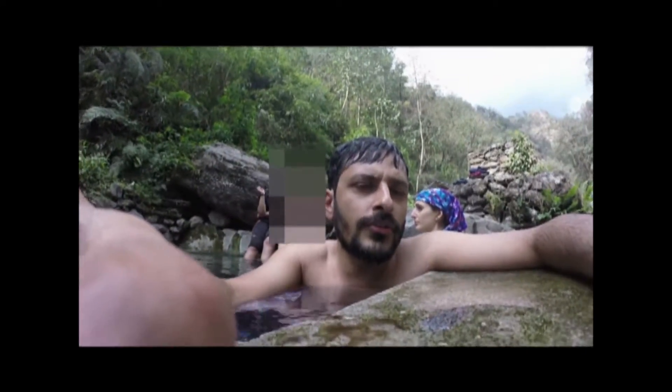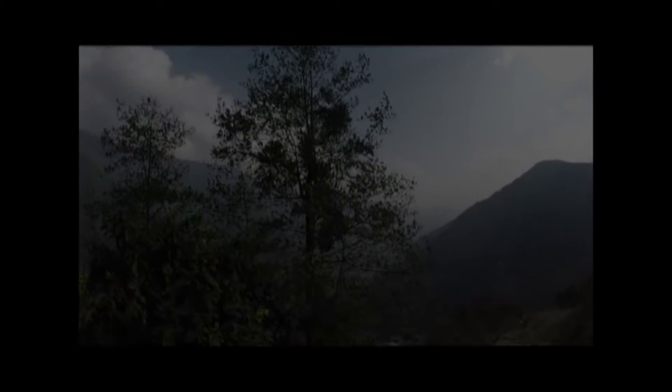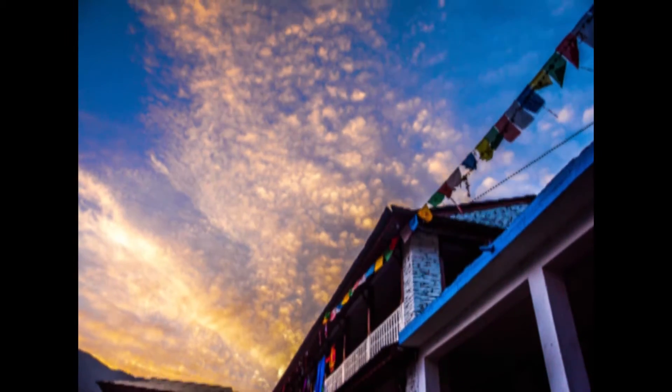I'm in a hot spring in Jinodara right now — it's not as hot as in Tathopani, but if you guys are doing the trek, it's definitely recommended. I'm headed to Chumrung from Jinodara.